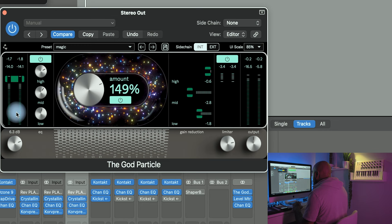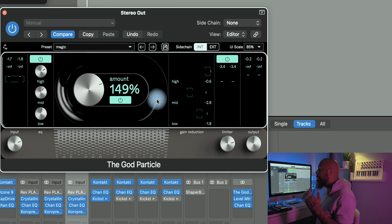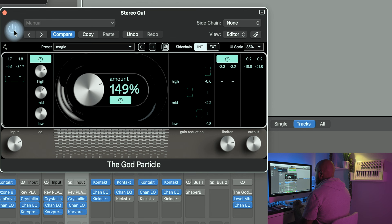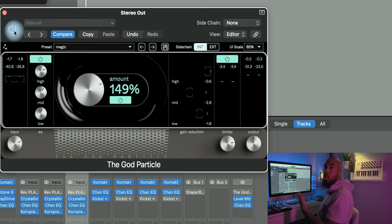I turned the input up about six decibels because when I was gain staging the beat, the drums were the things I didn't really touch much — they're all coming from one plugin and I didn't take the time to really level them. I turned a lot of things down to make sure nothing was distorted, so I turned the input up to introduce more of the audio signal into this plugin. This is the beat with the God Particle on and this is the beat with it off — and as you can hear, there's an intense difference in quality once you put it on your mix bus.